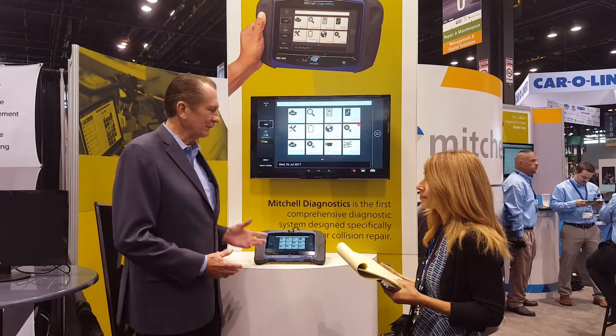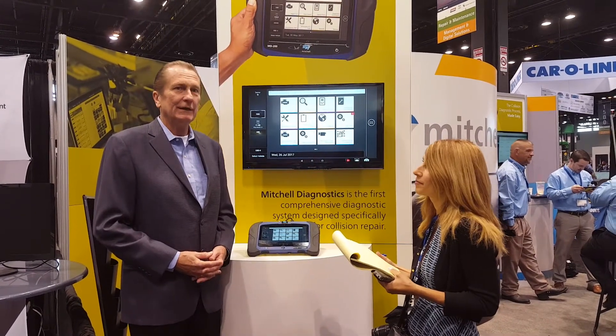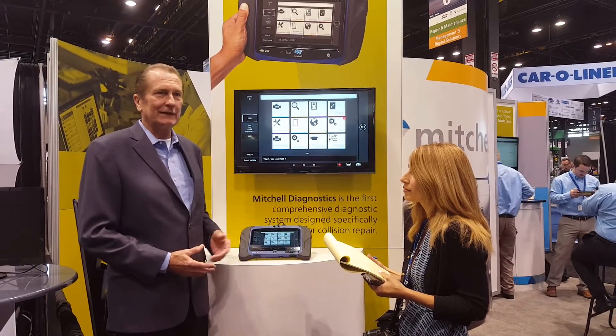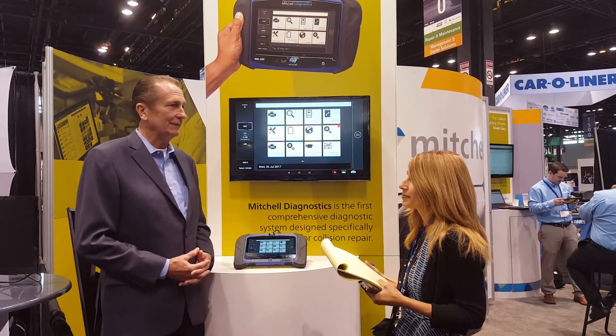What we've done is we've worked with Bosch and created the first diagnostic system that's specifically designed for collision repair. It not only is the most full-featured scan tool available on the market, but we've been able to link it through cloud connectivity into the other systems used in the collision repair shop. It's a unique system, and it's getting great reviews.